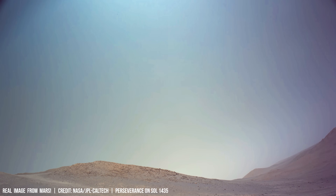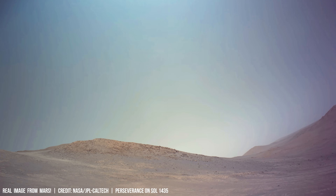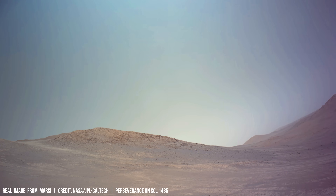This intense ultraviolet exposure significantly impacts Martian geology and the potential for past life.